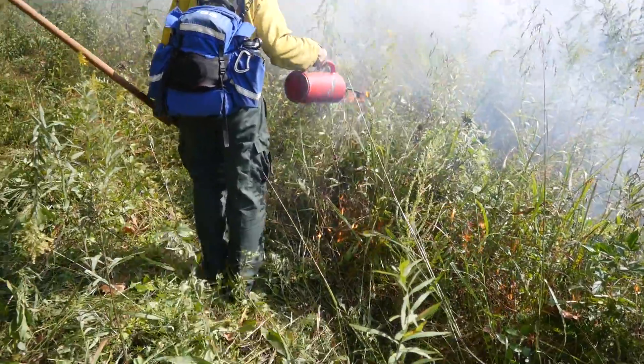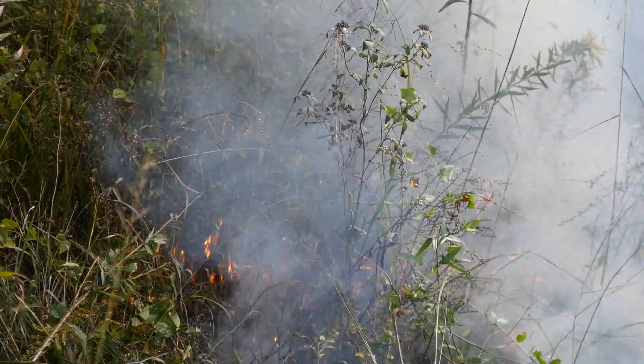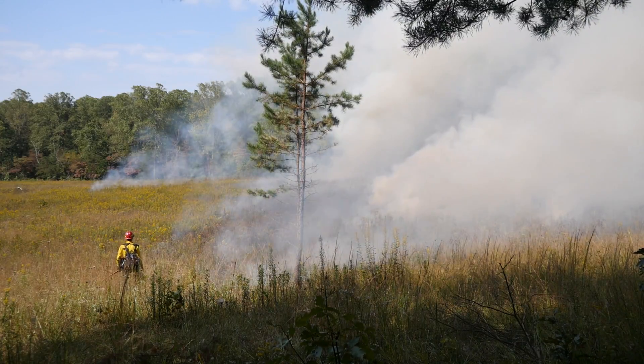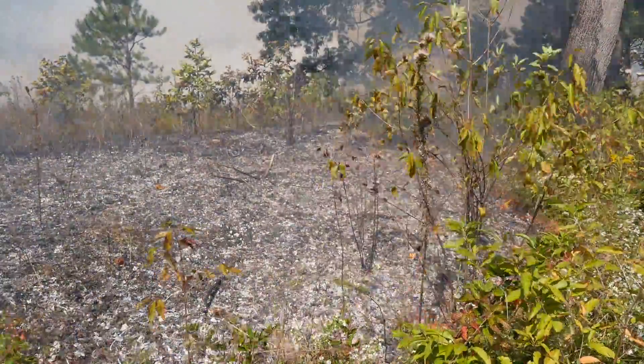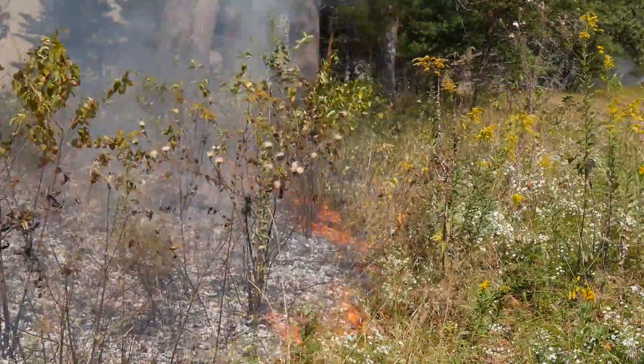Without the disturbance of the controlled burns, the grasses will succeed to woody vegetation and the fields will succumb to a forested habitat within a few decades. The prescribed burns are performed during the drier months of early fall in order to avoid impacts to wildlife and nesting birds.